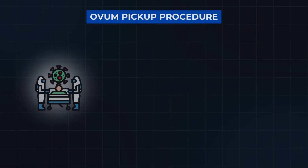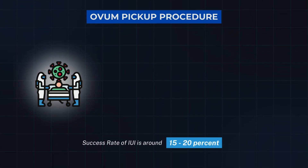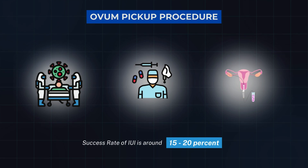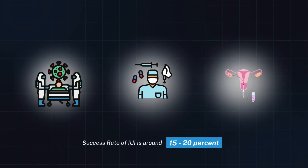This ovum pickup procedure is a small OT procedure in which we admit the patient, we give a small general anesthesia or sedation, and under anesthesia her eggs are retrieved under USG guidance. Whatever eggs are produced in one cycle, we store them for the subsequent use in next cycles.